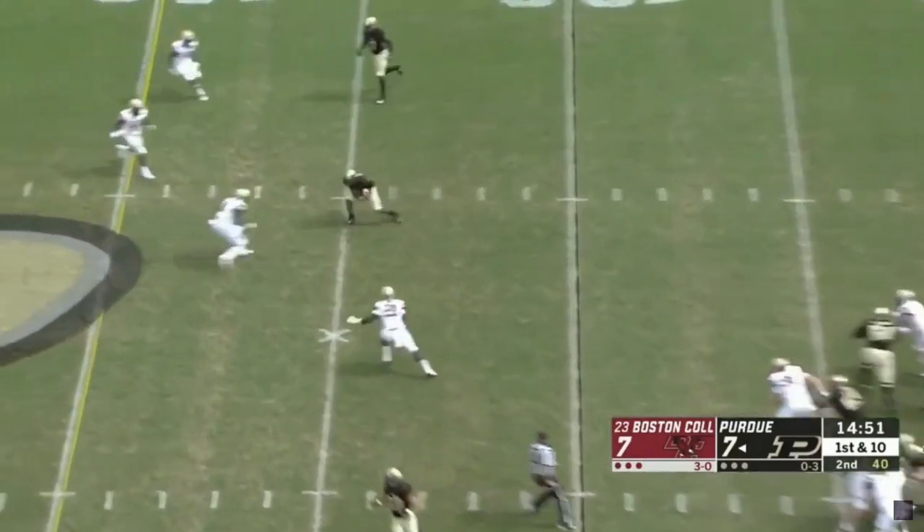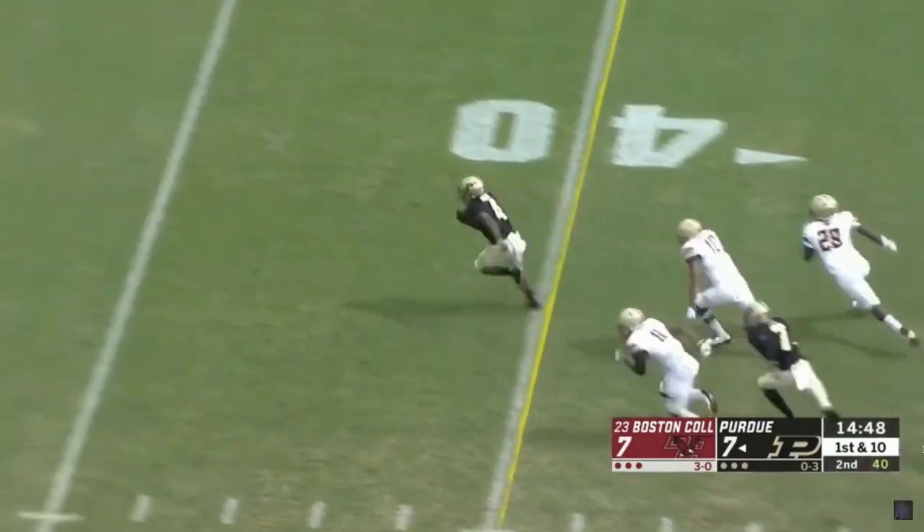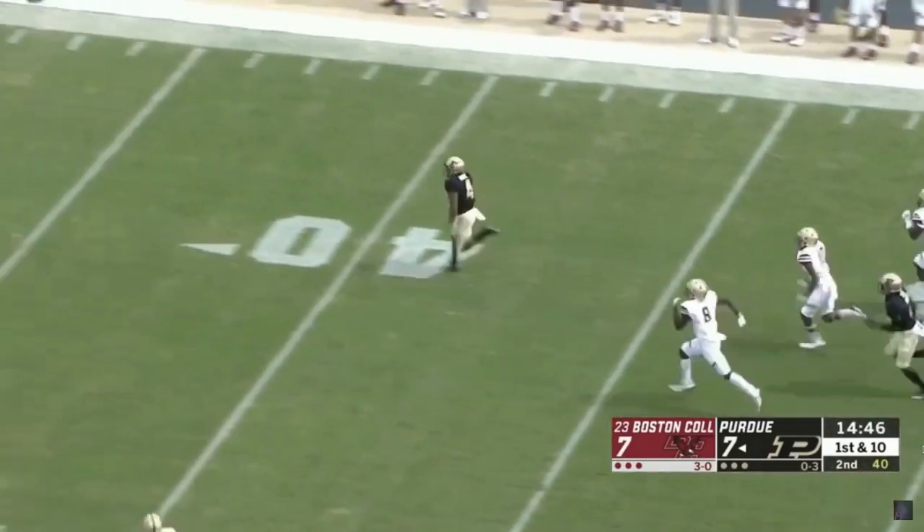An NFL player that reminds me of Moore is Steve Smith. Rondale Moore just might be the most underrated player going into the draft.